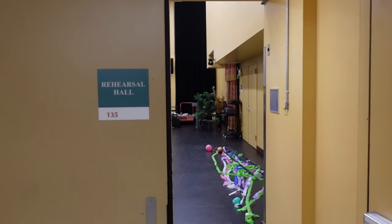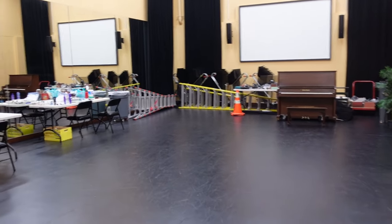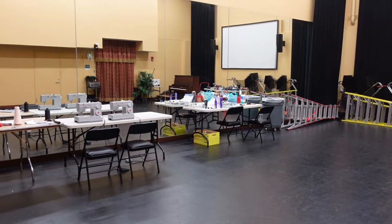In addition to the theatrical performing space, we also have a rehearsal hall here in the Majestic Theatre, which is equipped with projection and mirrors for rehearsing dance.